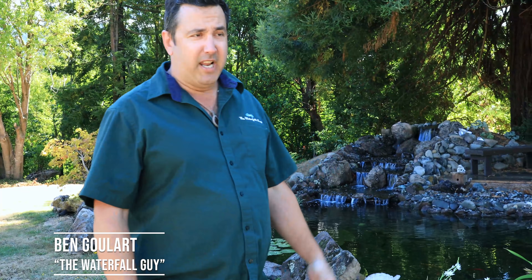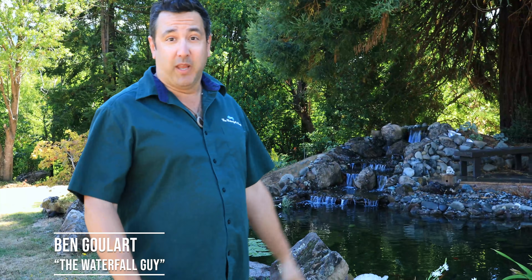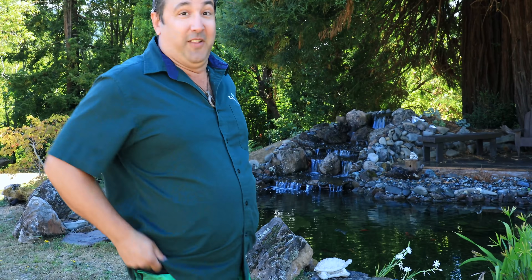I'm Ben the waterfall guy, and it is hot out — almost triple digits — and I'm ready for a swim. I can't make it to the river, but luckily I installed a swim pond for my client Allison Jackson, so I'm gonna go dip in their pond and check out some of the koi. Let's jump in.